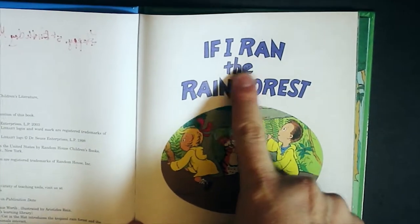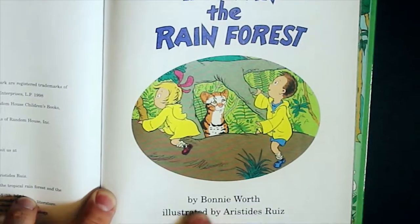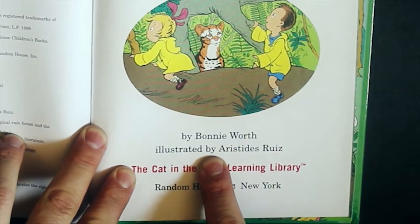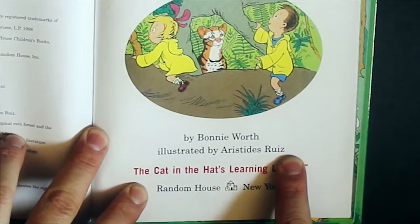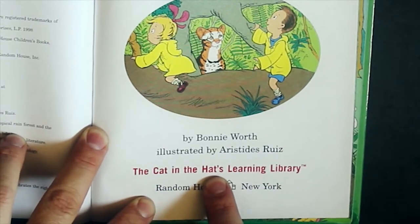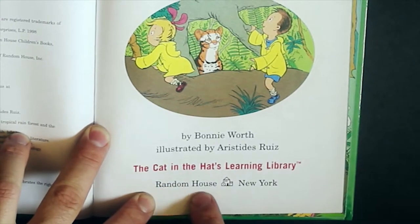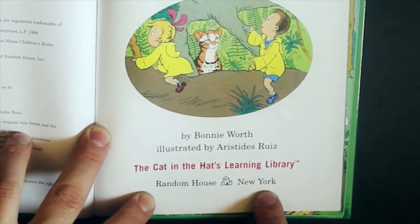If I Ran the Rainforest by Bonnie Worth, illustrated by Aristides Ruiz. The Cat in the Hat's Learning Library, published by Random House in New York City.